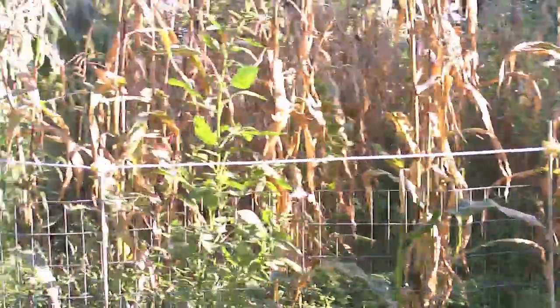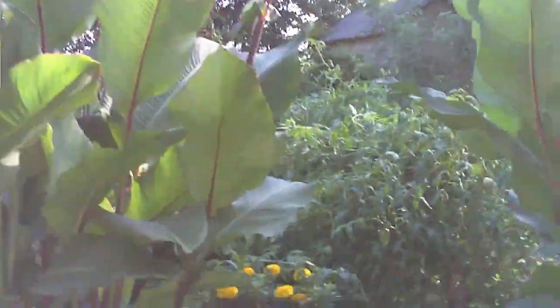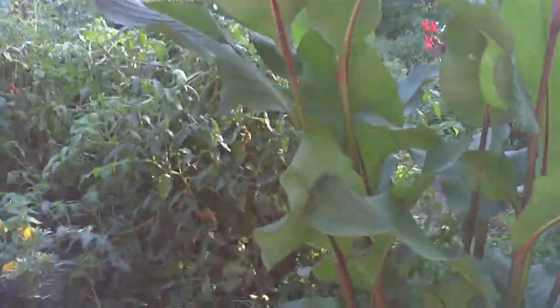The corn is obviously done - it's all brown and ready to go into the chopper. Cannas are doing good. I haven't been feeding the hummingbirds, so I'm hoping they're coming down here to have lunch. I'm sure they are. Mosquitoes are feeding on me - oh, they're here, aren't they?